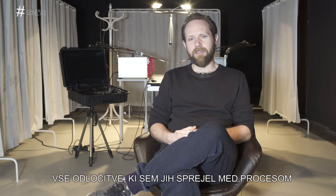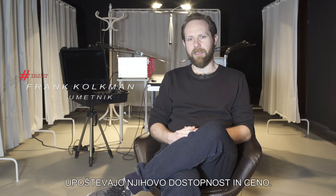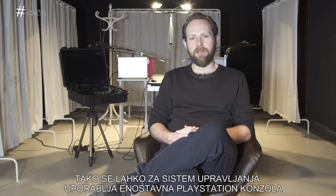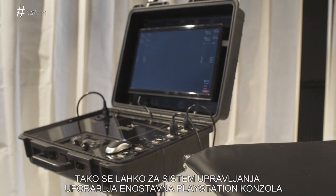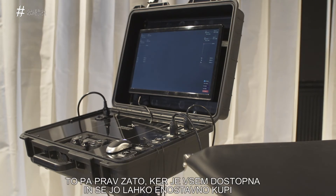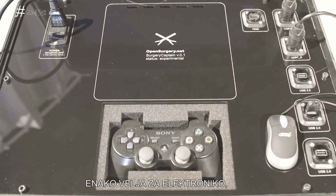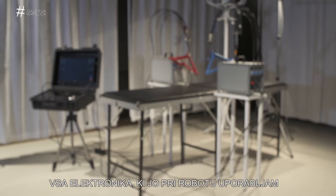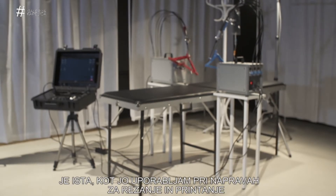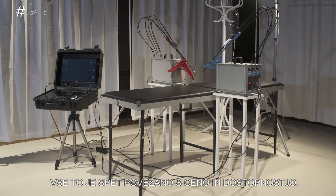All of the decisions I made during the process with regards to materials or equipment were based on accessibility and cost. For example, the device I would need to control the machine could simply be a PlayStation 4 controller, because it's widely accessible and very easy for people to buy these days. The same goes for the electronics, because all of the electronics used in the machine are the same electronics used in 3D printing devices — again based on cost and accessibility.